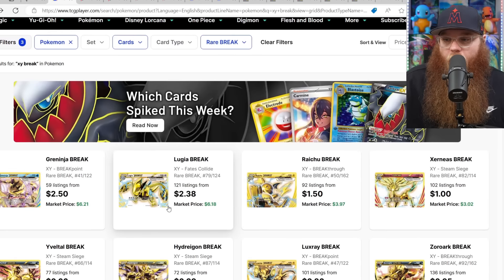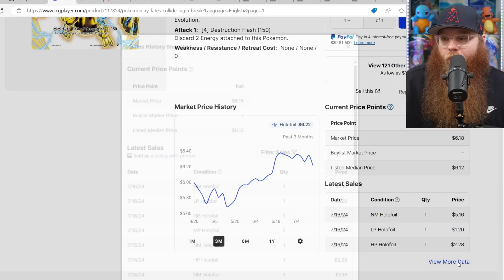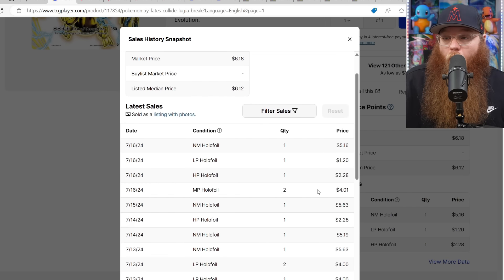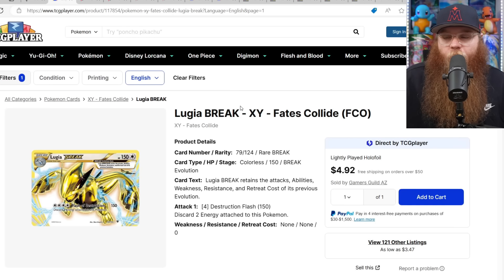It's kind of crazy that Greninja took the top spot over Lugia — Lugia was the most expensive for the longest time. The Lugia card was $5.69, up to about $6.50 last sold, $5.16 for near mint, so it looks like it's starting to come down in price a tiny bit. Lightly played is $1.20, $4, $4, $1.87 for damaged. Nobody ever talks about them — I don't love them but I definitely don't hate them.